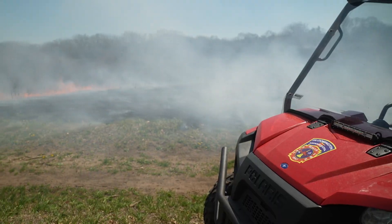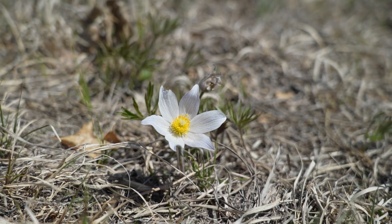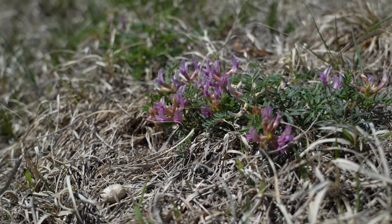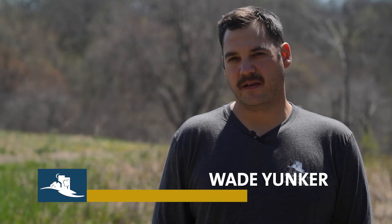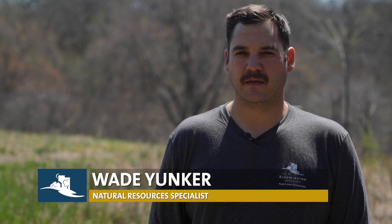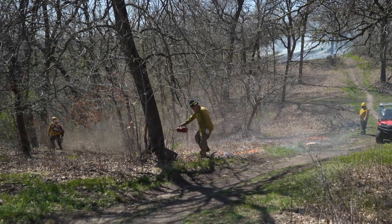We're out at Nine Mile Creek Prairie Remnant today. We're going to be doing a prescribed burn. The native species are all pretty well adapted — they have really deep roots on this site in particular, so that's one of the benefits of it. It avoids us having to cut and treat with chemicals, which is super important on an area like this, being a remnant system.